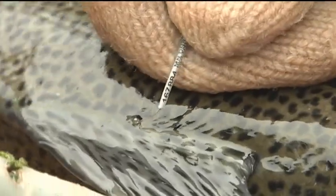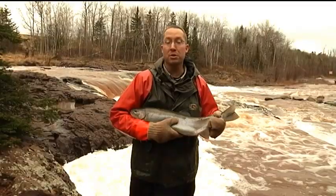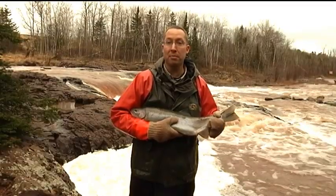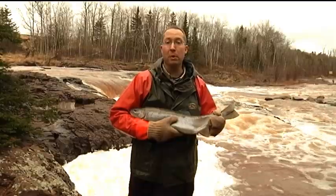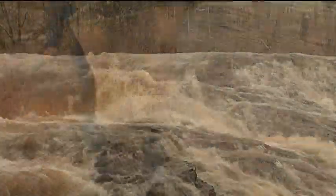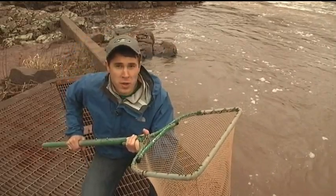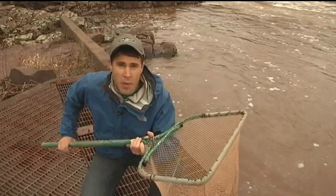Put a tag in so this fish will forever be tag number 167884. This year we're seeing more big fish than we've ever seen before, and the streams opened and they're running earlier than we've seen them in the past 15 years. And after these beautiful fish are weighed, measured, and tagged, they're released back into the stream to spawn upriver.